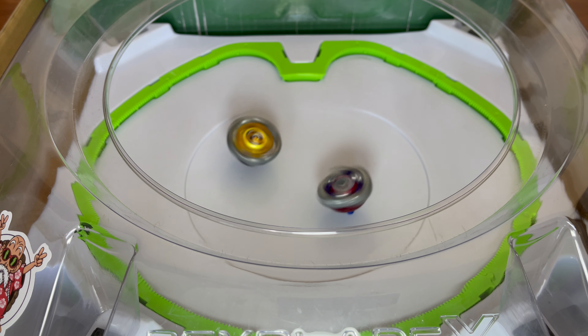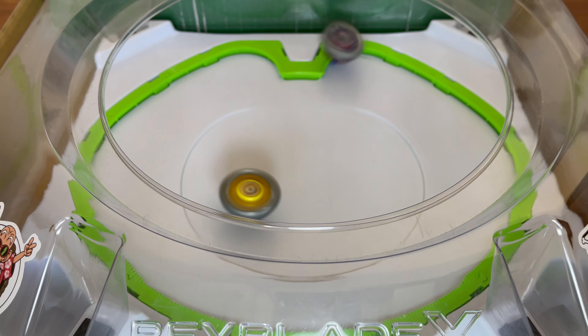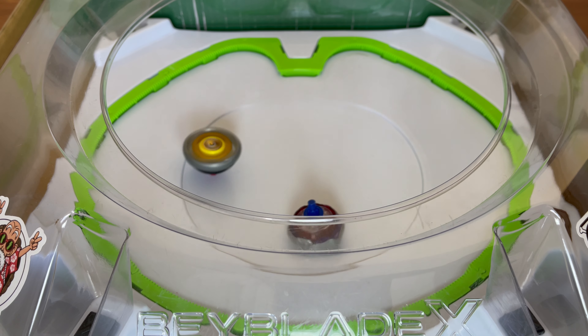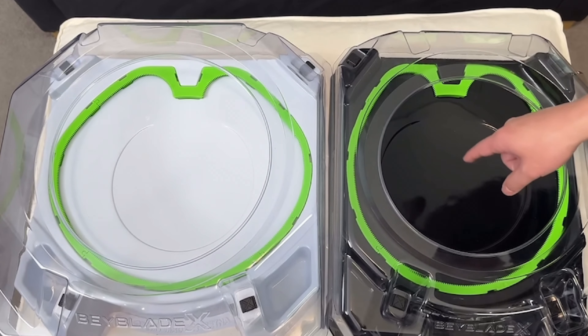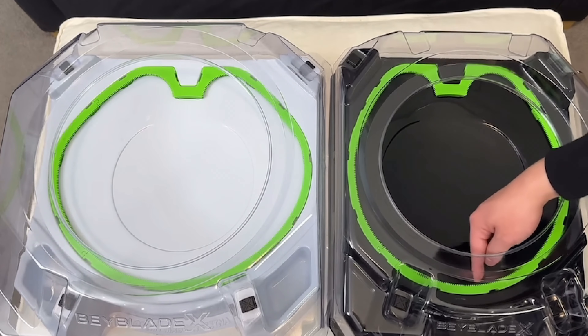Going into some techniques to use in the Beyblade X Stadium, the first one I will discuss is the Reverse X Dash. This launch style allows a right-spinning Beyblade to ride the opposite direction of the Extreme Line, avoiding its opponents. This launch is primarily used for stamina-type Beyblades to avoid attackers and is best done when on the right side of the stadium.